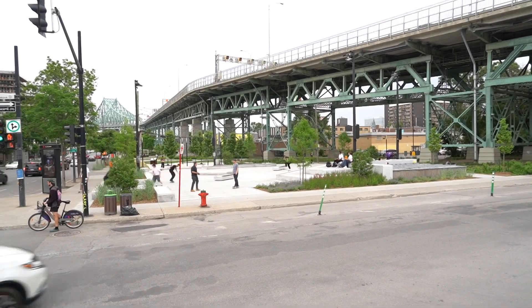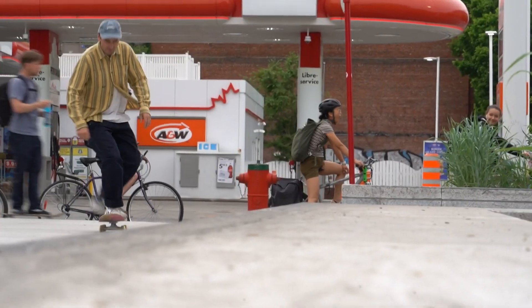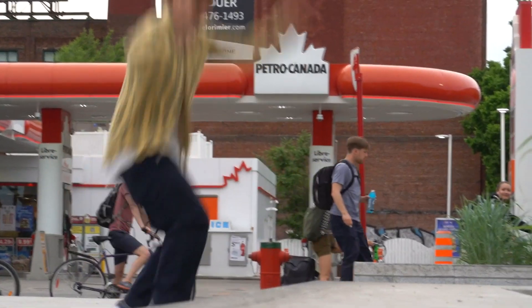Skaters really like to skate urban spots — spots that are not made for skateboarding — and since this one is allowed, we don't get chased out.